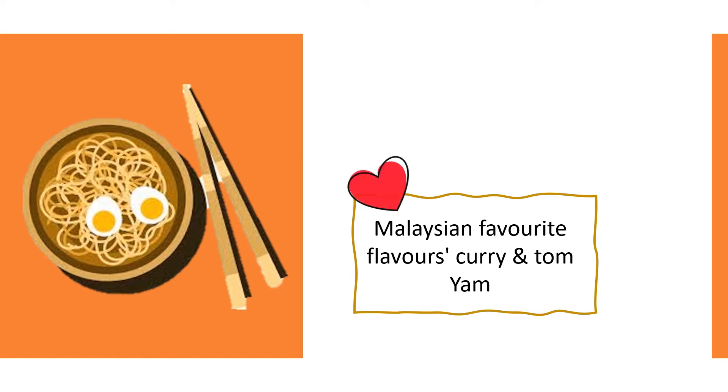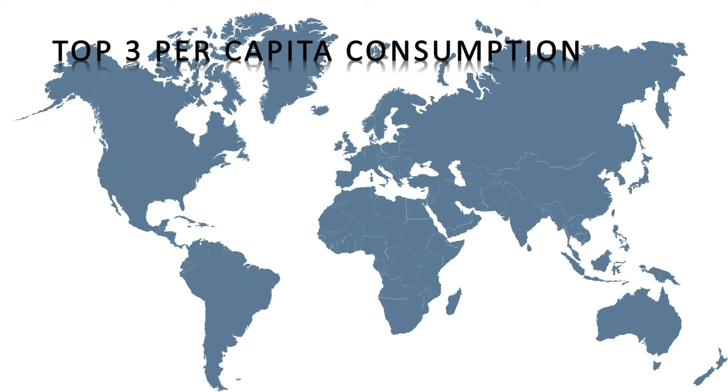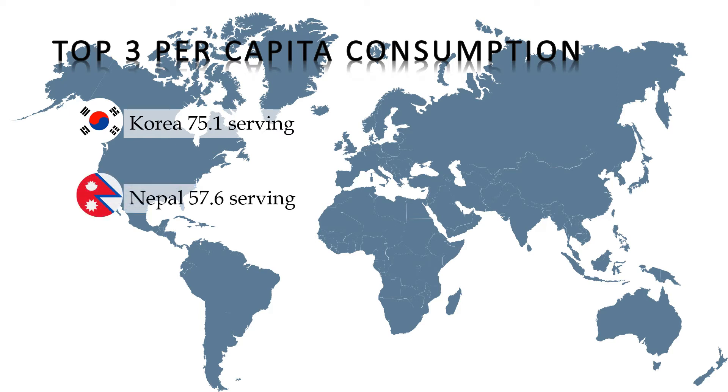Malaysian favourite noodles are curry and tom yum. From the top 3 per capita consumption, Korea was listed at number 1, followed by Nepal and Vietnam.